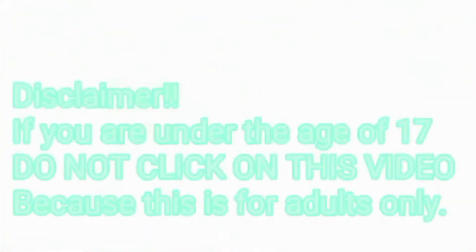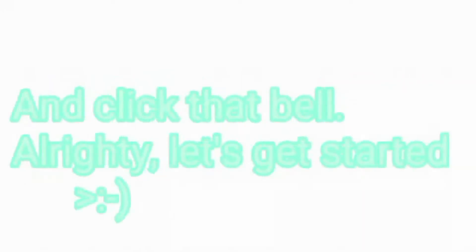Disclaimer: if you are under the age of 17, do not watch this video because this is for adults only. Don't forget to subscribe and click that bell. Let's get started.